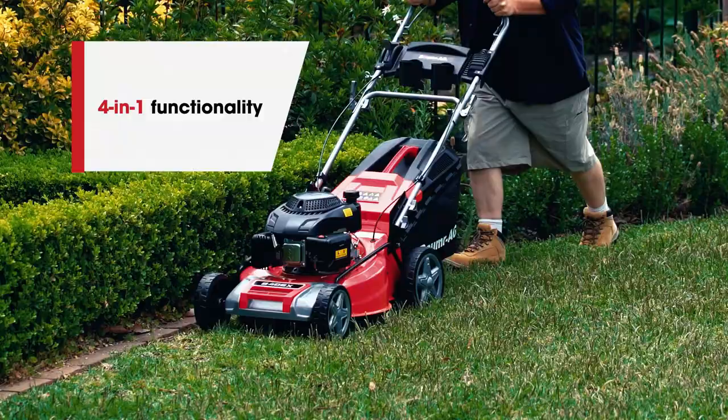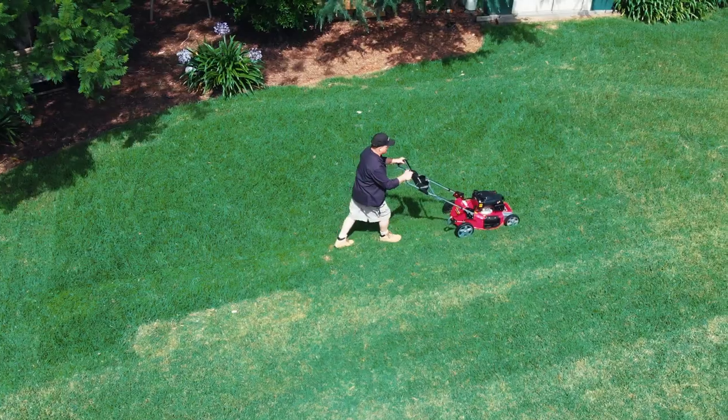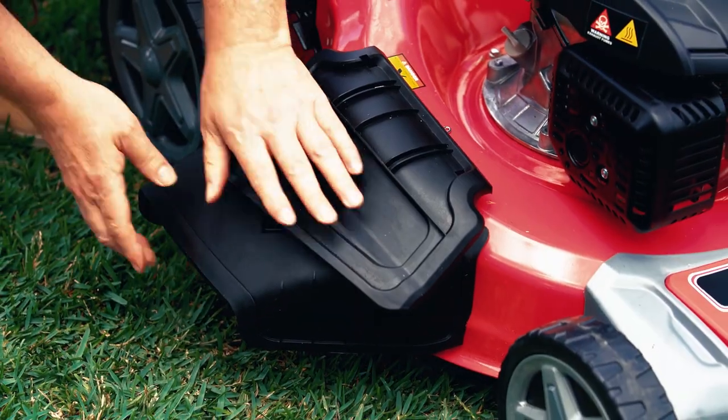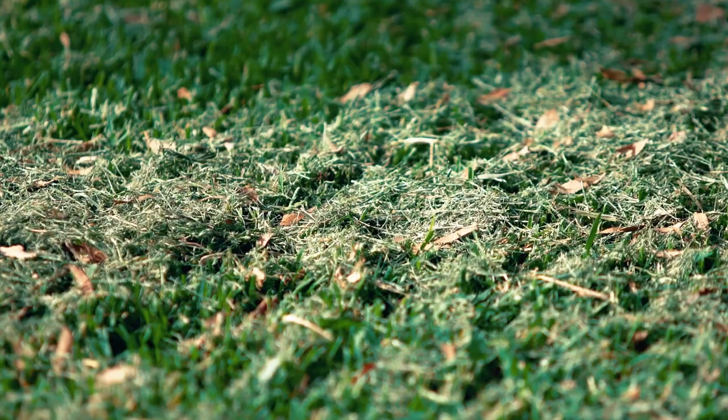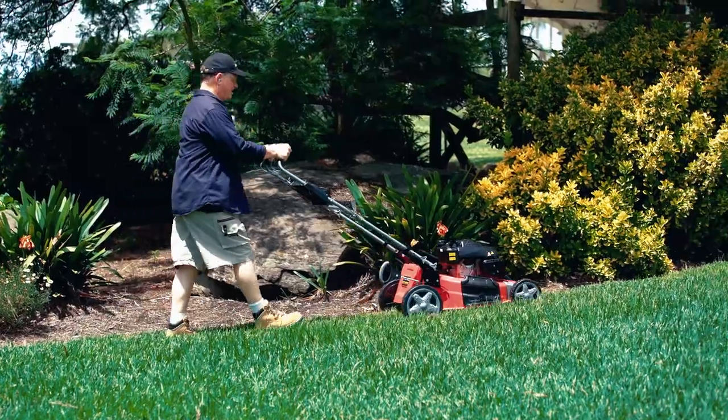With 4-in-1 functionality, in addition to using the catcher as standard, you can also mulch to feed ultra-fine clippings to your lawn. If it's just a short trim, you can use the side chute to return clippings, or if you're mowing along a path or garden bed, you can leave the chute off.